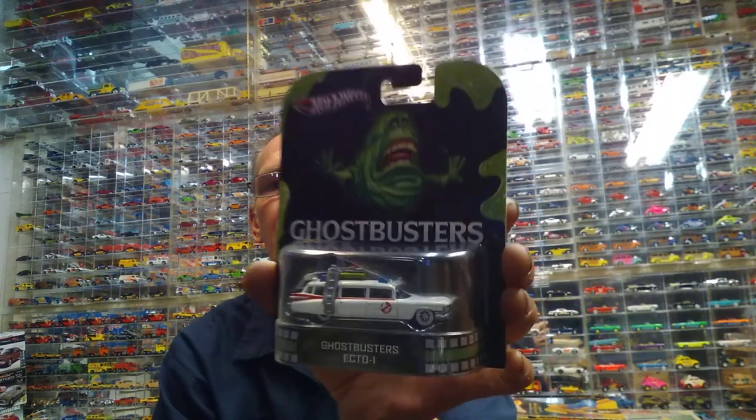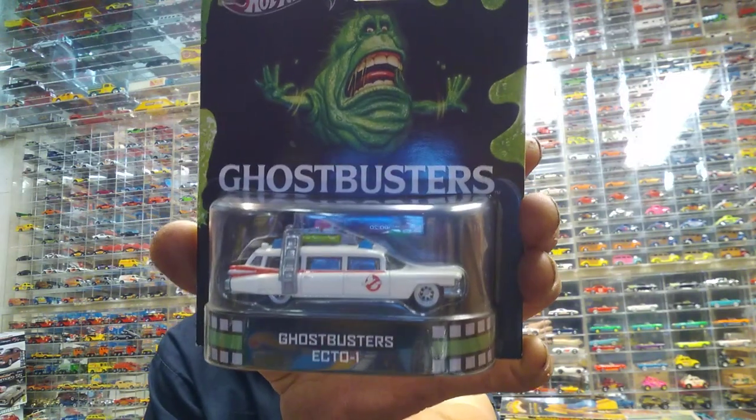Rolling Easy here, back in the Easy Garage. I thought I'd show you a video on some movie cars. If you guys have been collecting Hot Wheels for the past five or so years, you'll know these Hot Wheels entertainment cars. I'm going to show you some older entertainment cars - movie cars.